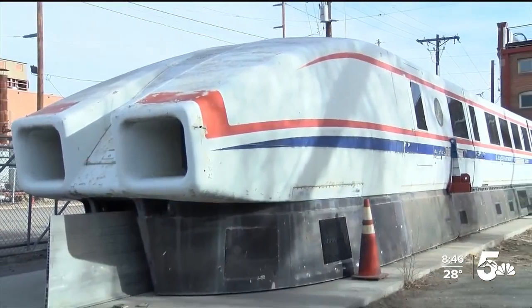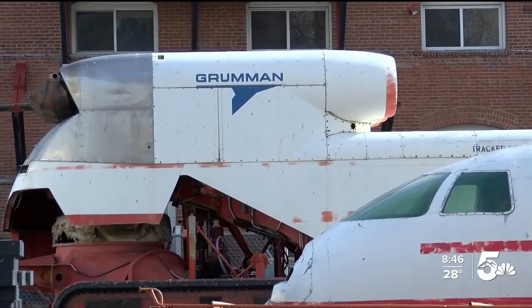Head on down to the Pueblo and parked nearby, they have a set of sci-fi looking trains from a bygone era. John McMichael gives us a peek and a look at the speed out at the Pueblo Railway, where you can find a set of rocket cars.